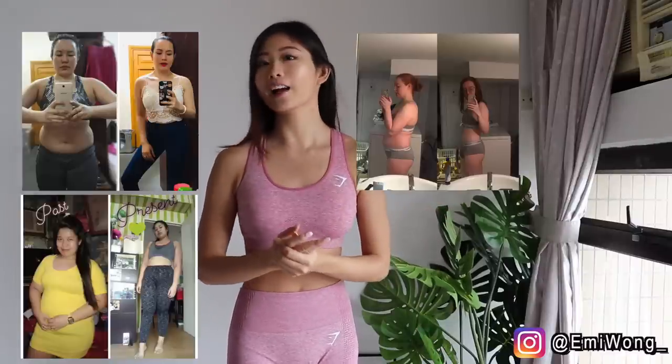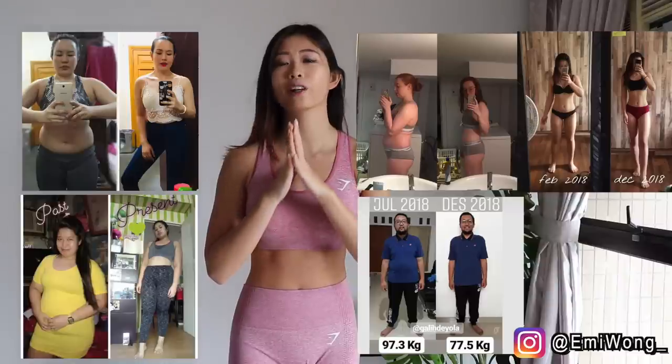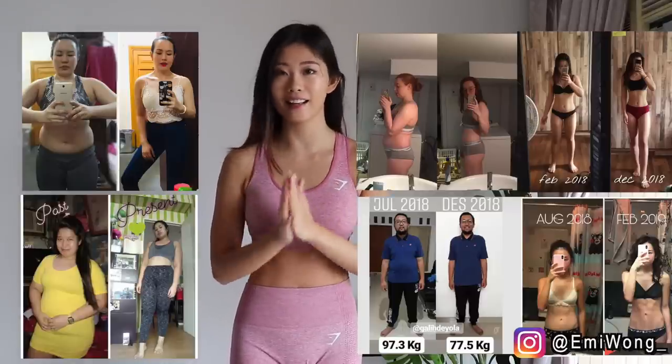Hi, I'm Emmy. Before we begin, I want to first celebrate some of the amazing progress of you guys doing my workouts. I'm so proud of each one of you for putting in the hard work and not giving up. So if you're feeling lazy or not motivated right now, just look at these transformations. If they can do it, we can also do it as long as we're willing to put in the hard work.